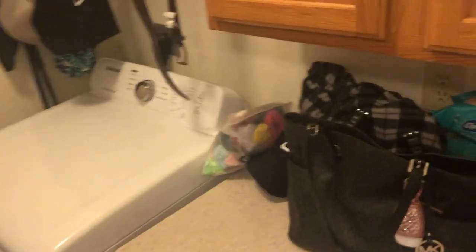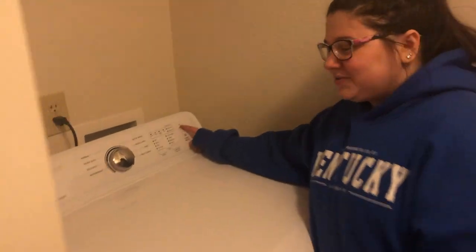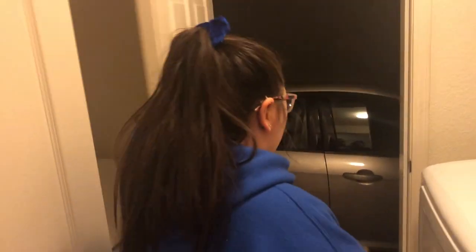Here's our laundry room — it's a nice size, enough for us. Sorry for the mess. We have a Samsung dryer and a Samsung washer. What I really like about this is kind of funny — when you hit it, it makes a little tune and we just think it's so cute. Now that we're in the laundry room, we have a door that leads to our garage.